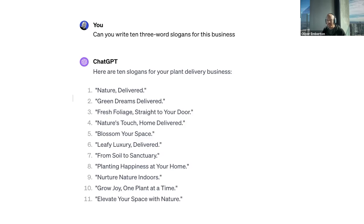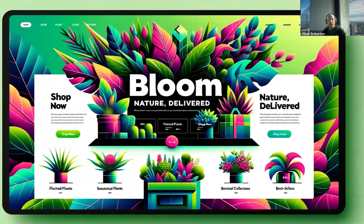They're not going to win a Pulitzer Prize, but if you're not getting value out of this, you're probably not looking closely enough. Most human copywriters are not this effective or nearly as fast. So I took 'Nature Delivered,' which I liked, and stuck it on this web design, which took me another sentence or two of text. And there I've got a concept early on of something to spin ideas around. That took me almost no time whatsoever.